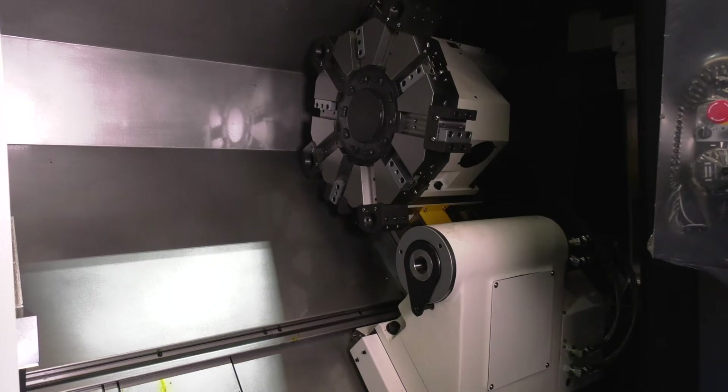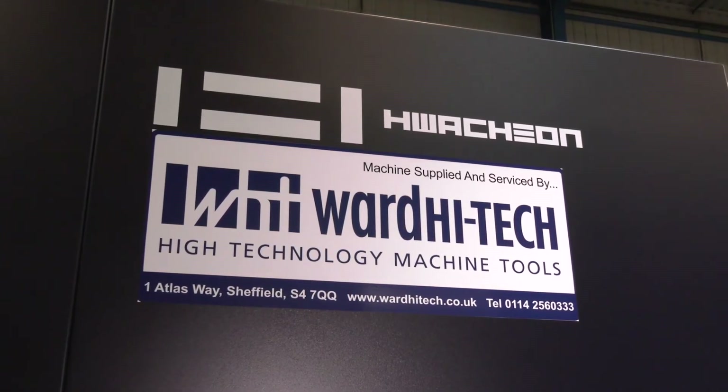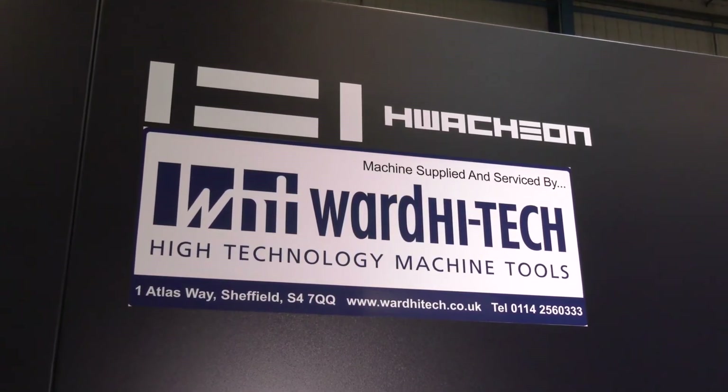Wouldn't it be great to have a machine like this cutting in your machine shop without having to actually pay for it yet — making money before you have to pay for it? Other options include 0% interest deals. Ward High Tech are here to support you in difficult times. They want to keep your business and manufacturing growing here in the UK, and they can support any of your commercial needs. Visit their website at wardhightech.co.uk to find out more.